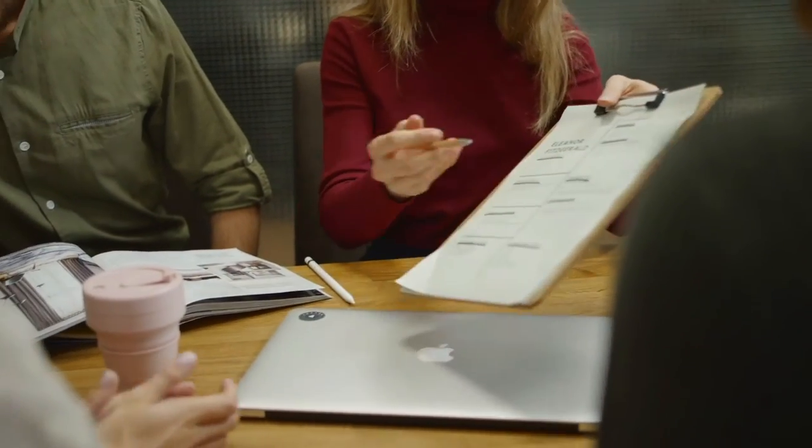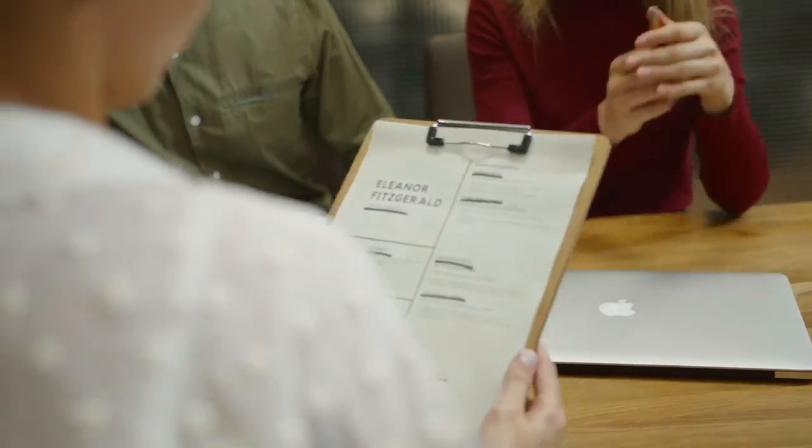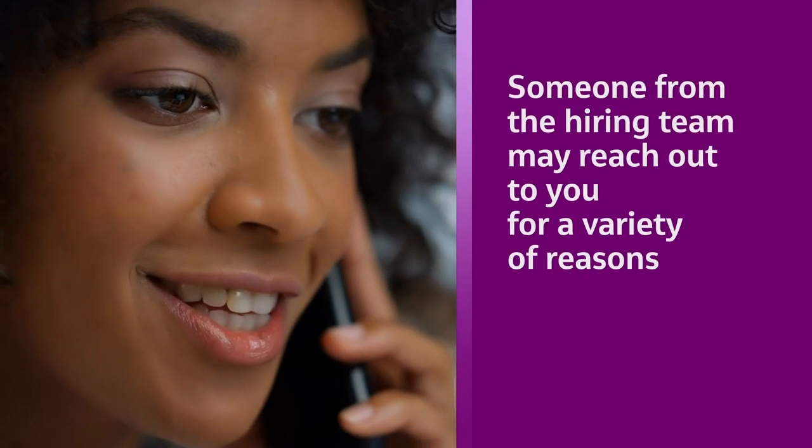A recruiter and hiring manager is assigned to each requisition, and every application is reviewed carefully and thoughtfully. As a team, the hiring manager, recruiter, and recruiting coordinators work together to assist you through the process and keep you updated.